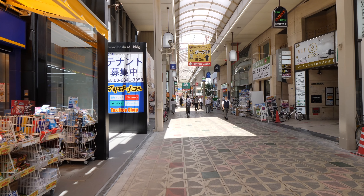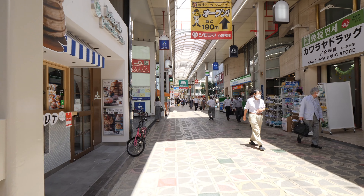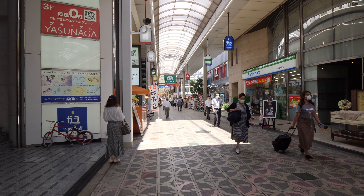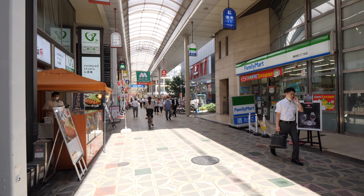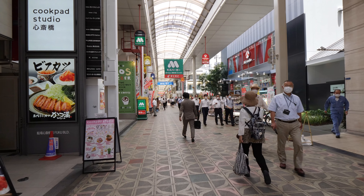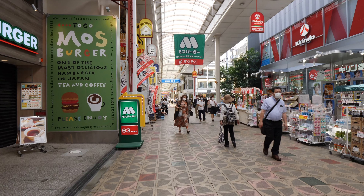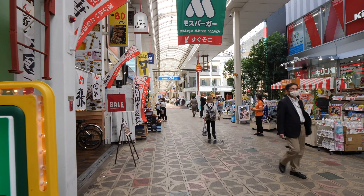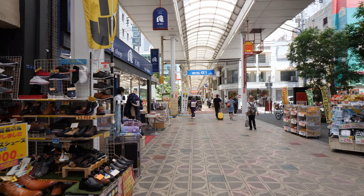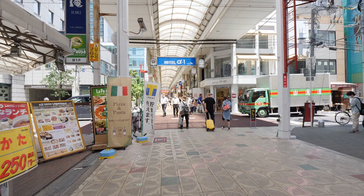This area is also called Minamisemba, and at the top of this shopping street you also have the Semba Center, which contains lots of clothing stores aimed at middle-aged people. The Semba area is important historically in Osaka for trading. At present it's not so important, but it remains in the cultural history of Osaka. If you mention Semba to anyone from Osaka, they'll understand what you're talking about, and they'll have a connection between Semba and clothing, even if they don't personally go there to buy clothes.